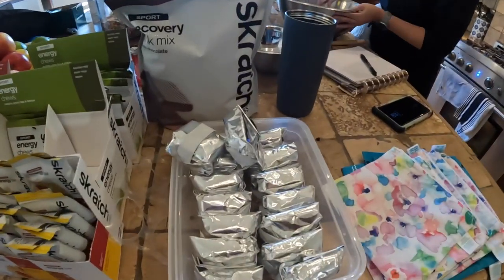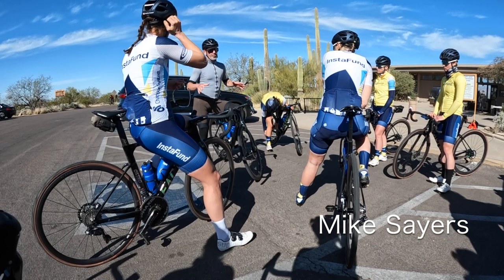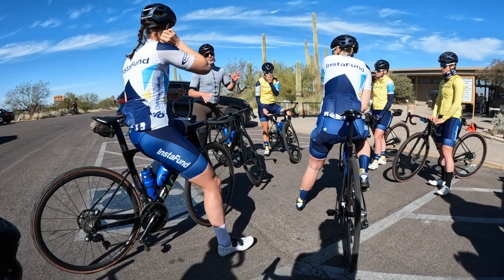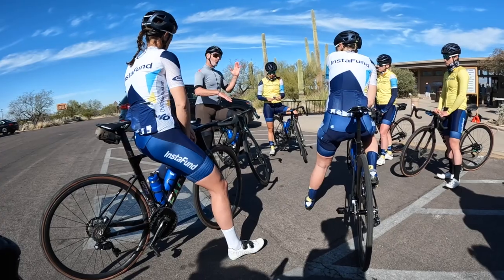We have a full-time chef with us here on camp — we're very lucky. This is Marianne. Marianne has prepared for us today a whole lot of portables. What flavour are they? These are blueberry and lemon. Marianne is also making some muffins and a cake for when we get back from training. We've got a really good selection of food for a big day on the bike.